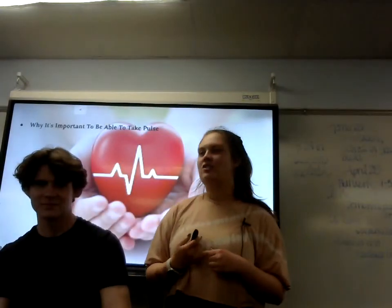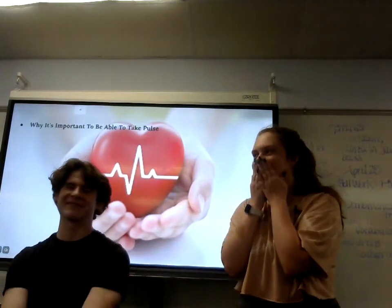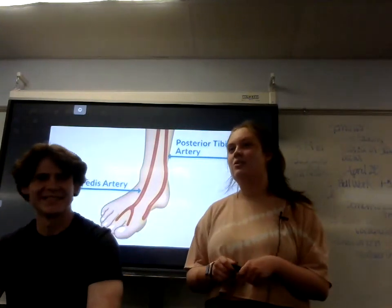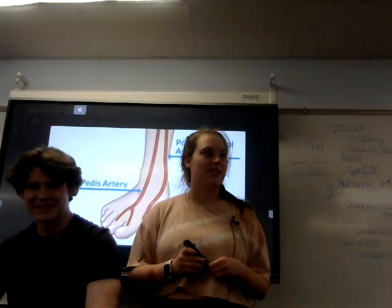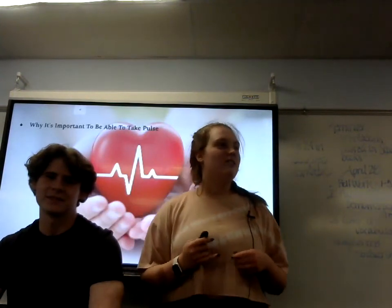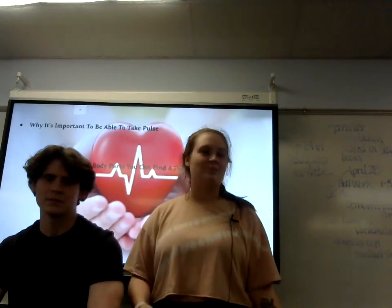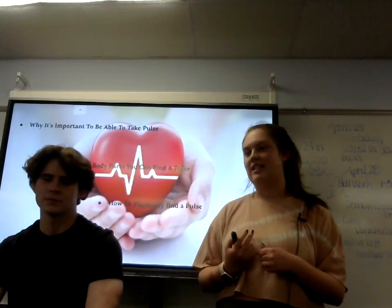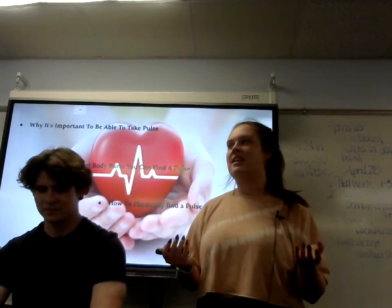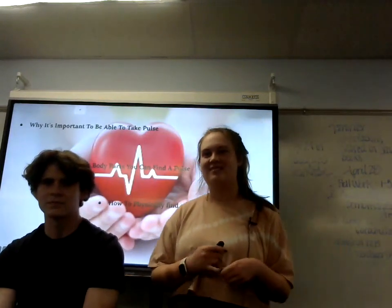As a result of today, you should know how to take a pulse. This is beneficial to society because you could potentially be saving someone's life. You now understand why it's so important to take a pulse, you know all of the body parts where you can take a pulse, and you know how to physically take a pulse. At the end of the day, if someone's feeling sick or weird, take their pulse — because you could potentially be saving their life. Thank you.